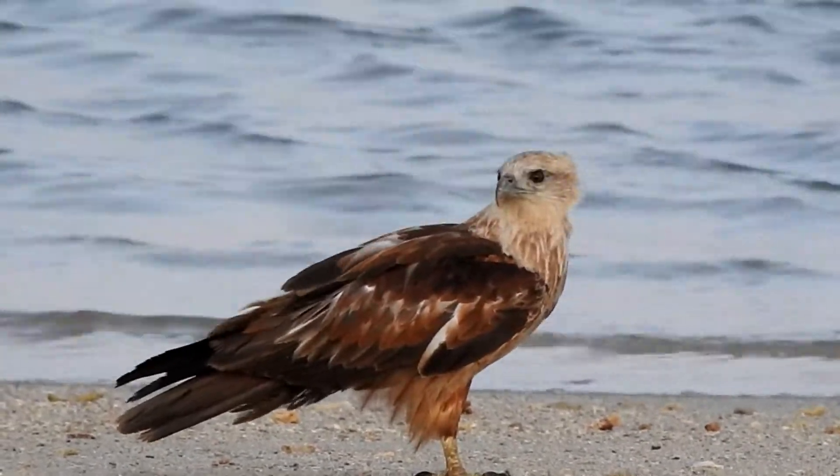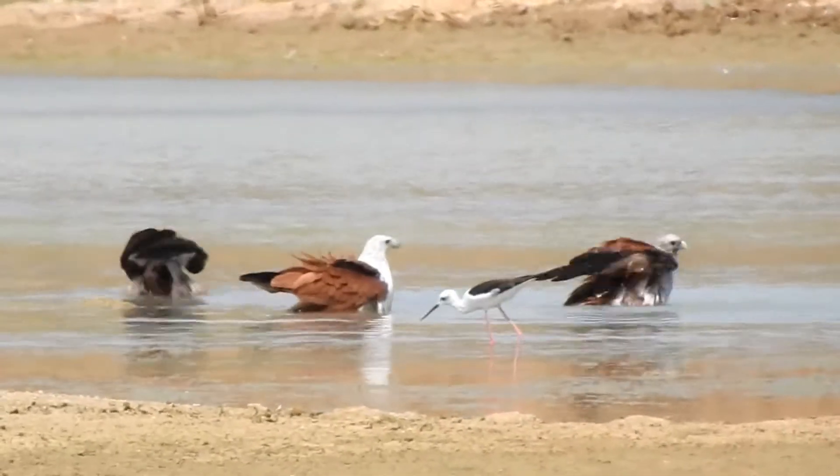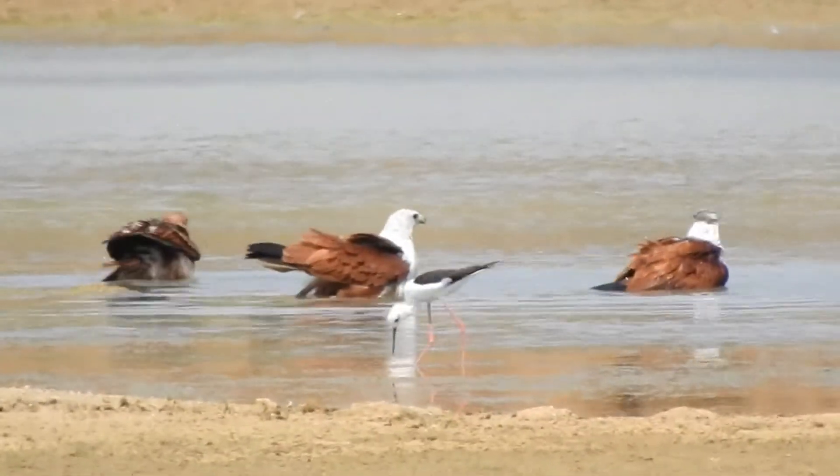They are mainly seen in mangrove swamps, along rivers and estuaries. It is primarily a scavenger,